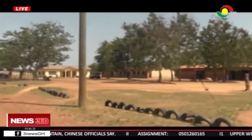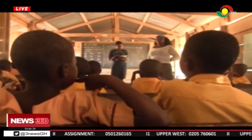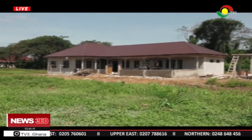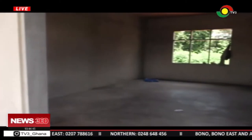Kindergarten pupils at the time of our visit were studying in a makeshift structure, but the situation is about to change. The Doma Central Municipal Assembly is constructing a multi-purpose two-unit classroom block. The facility will comprise two classrooms, an indoor play area and washrooms.